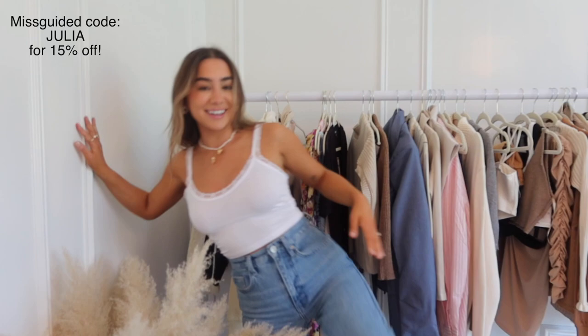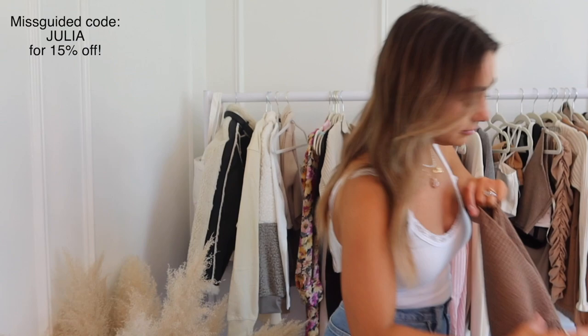Okay, so first item is this little guy right here — really cute, just a simple little crop white tank. Sorry, my tag's sticking out. It has a little lace border. I'm just wearing it with a strapless bra, so cute just with jeans. I have on Doc Martens. Really cute, just an easy tank for spring and summer. Love this guy.